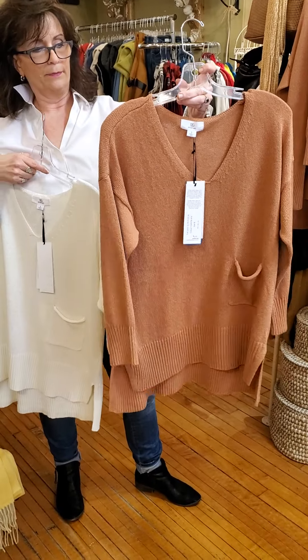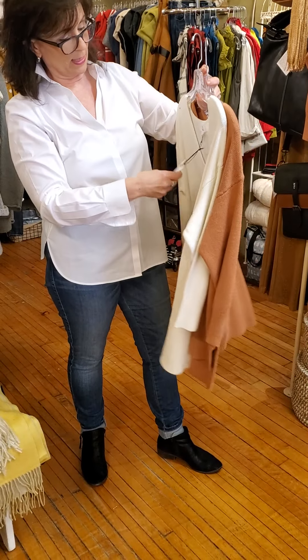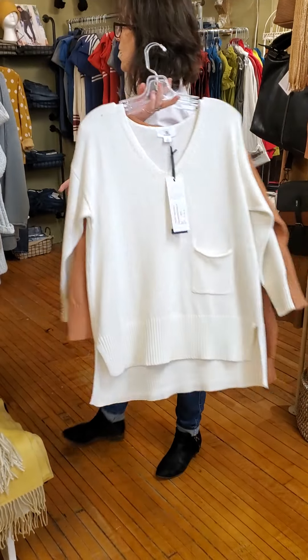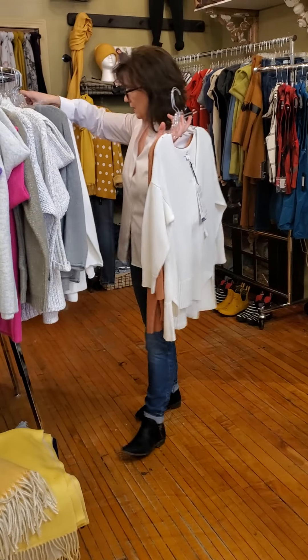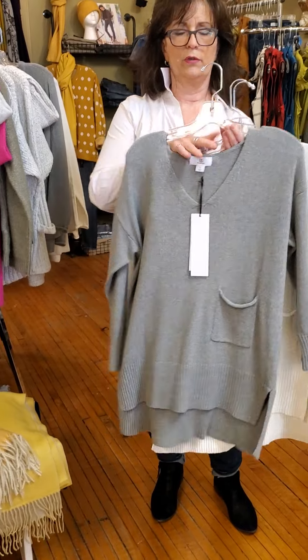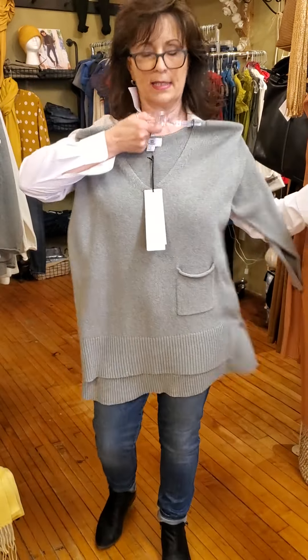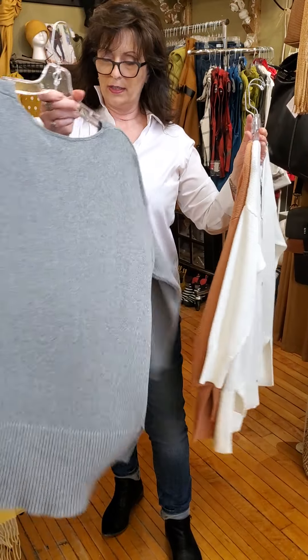So there's a — what would you call that? — sienna, and a cream. This one is $114 as well, and there is a gray in this one too. Really, really cute. Nice and light because it's cotton, but very, very flattering because it's short at the front and long at the back.